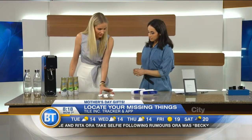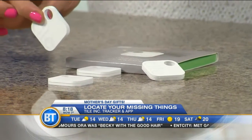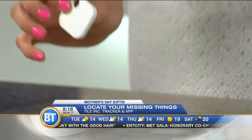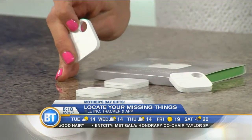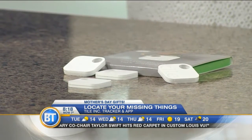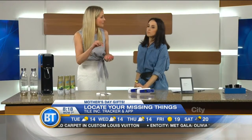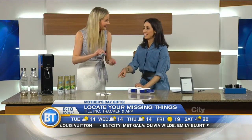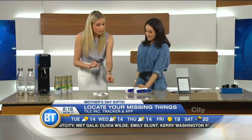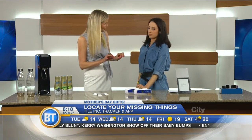Moms have a million things on their minds — we misplace things. So this is called the Tile and it helps you find your missing items. It's Bluetooth technology. You can attach it to your keys, your phone, your laptop, your bicycle, your car. You can look it up on a laptop or on your iPhone and see where your missing item has gone. It works in reverse too — you press the Tile and it will ring your phone, even if it's on silent, so you can find it.